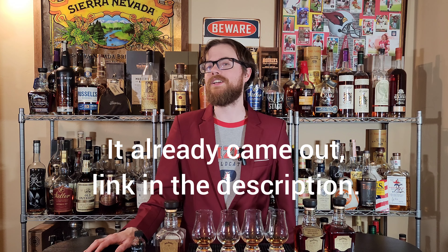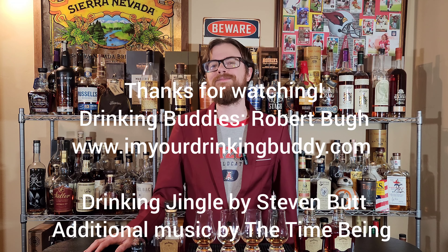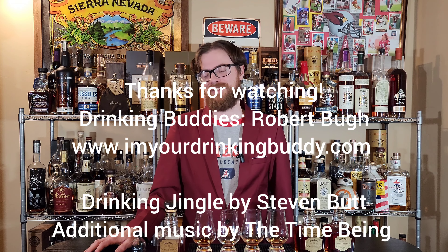I really appreciate every single one of you — I couldn't do this without you. Please like and subscribe; about 90% of people who watch my videos don't subscribe. Just hit subscribe and you won't miss out on the stuff I have coming up. I have some really cool stuff planned, and you're not going to want to miss my next bottle haul — it came out pretty good. Thanks for watching, Drinking Buddies. We'll see you on the next one.